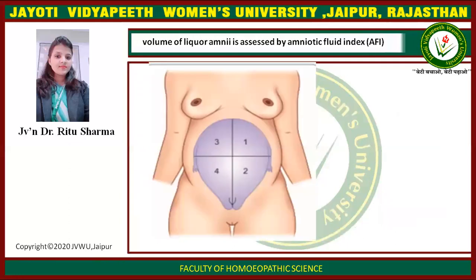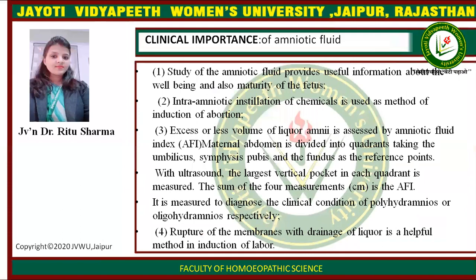The volume of liquor amnii is assessed by the amniotic fluid index. Clinical importance: first, study of the amniotic fluid provides useful information about the well-being and maturity of the fetus. Second, intra-amniotic installation of chemicals is used as a method of induction of abortion. Third, excess or reduced volume of liquor amnii is assessed by the amniotic fluid index — the maternal abdomen is divided into quadrants using the umbilicus and symphysis pubis as reference points.